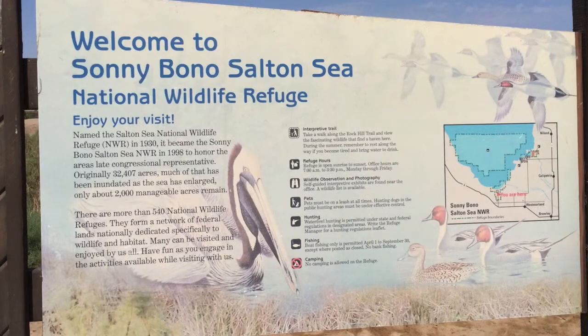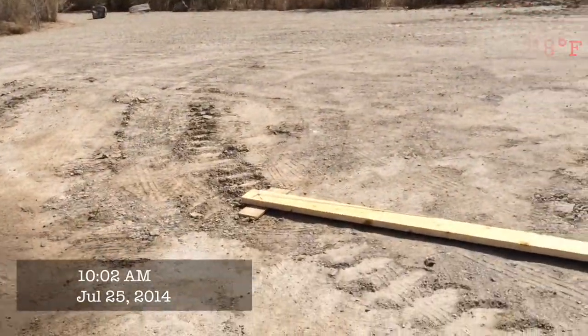We're at the start of our mission today at the Sonny Bono Wildlife Refuge Area. We're going to be doing a short mission, four or five miles, basically to test crossing some rivers, small rivers, canals, and creeks. We're going to be using our low-cost bridge design today to see how that works.